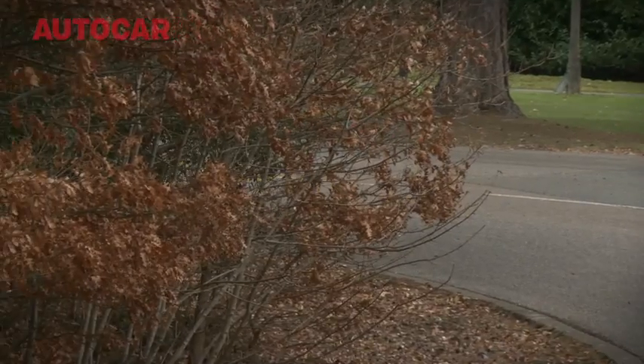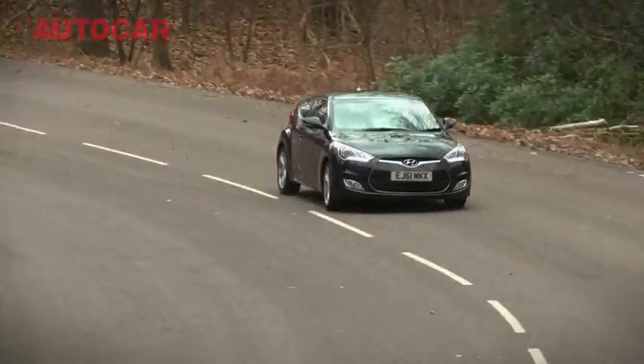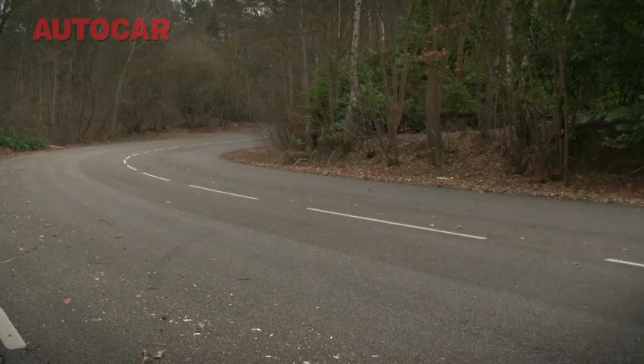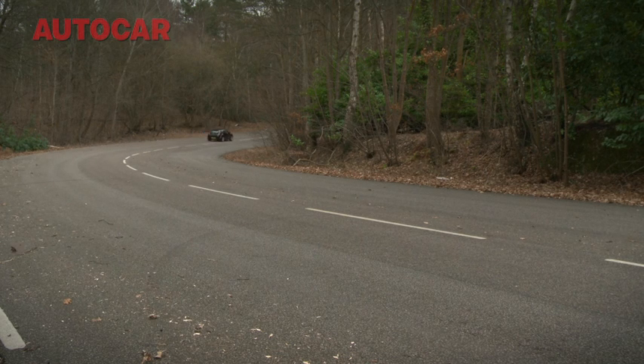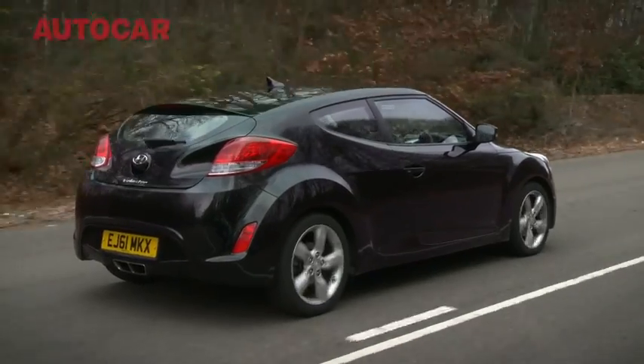That the Veloster is Hyundai's best coupe ever is perhaps not saying so much — but the fact that it is worthy of mention even in the same sentence as the 1.4-litre Scirocco undoubtedly is. We would take the Volkswagen every time, but it costs almost two grand more, so perhaps you should expect nothing less.